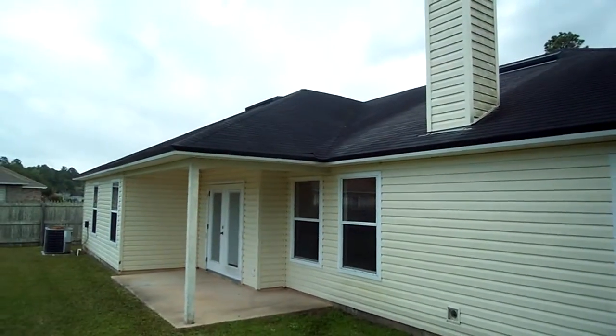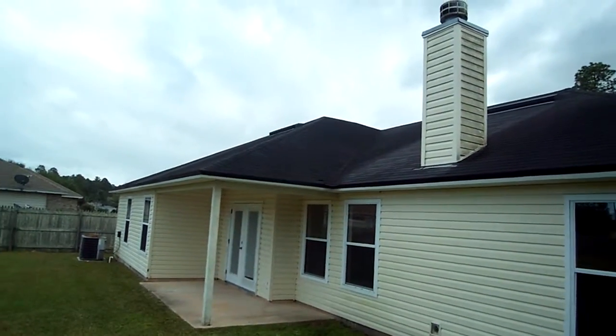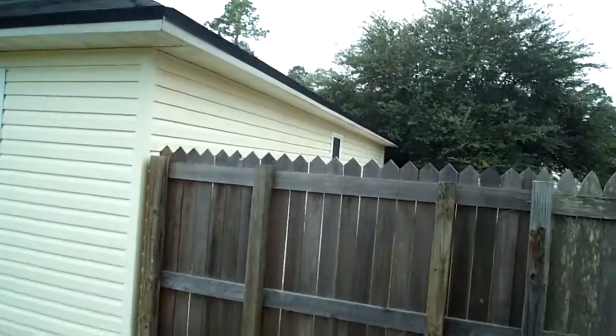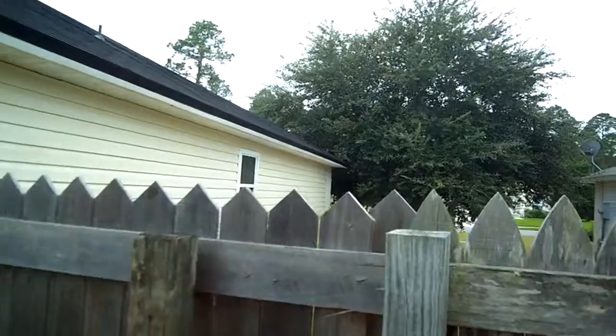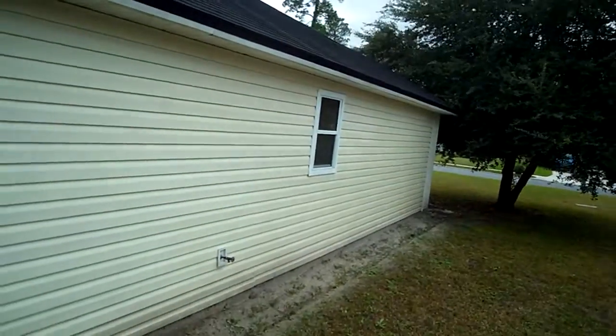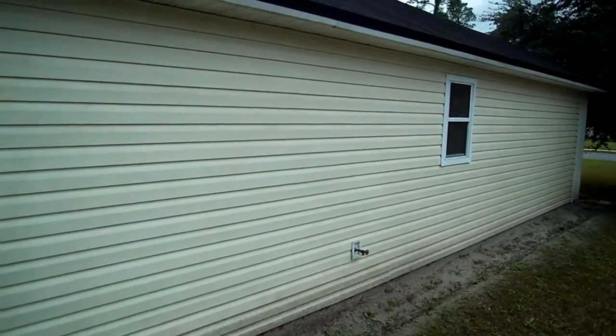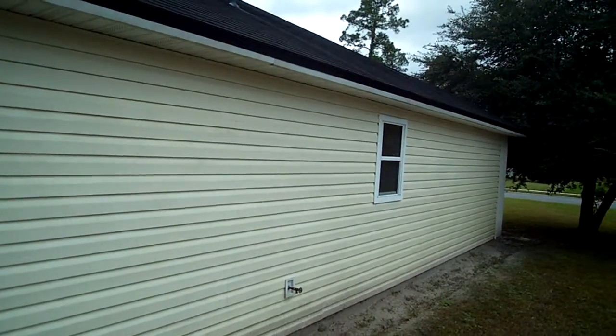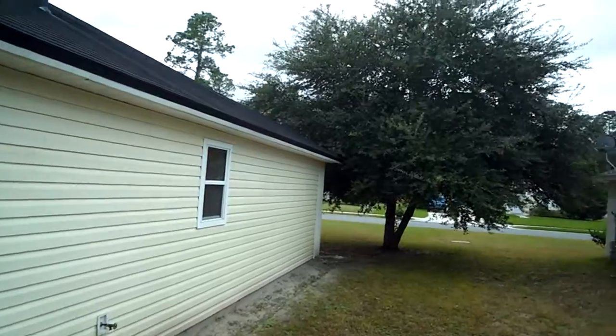The roof looks to be in great shape — I don't see any issues with it. You've got just a couple of little minor things that need to be touched up or done. This side of the house, the north side, is generally the one that will get a little green on it, so every now and then you'll have to do some pressure washing.